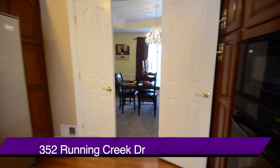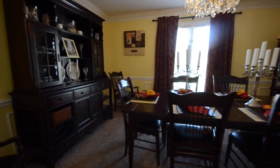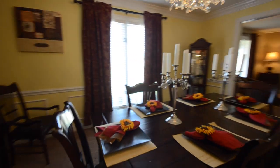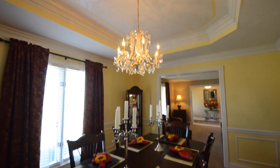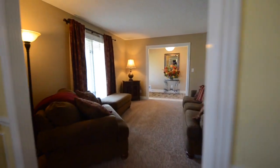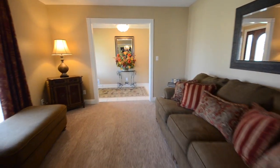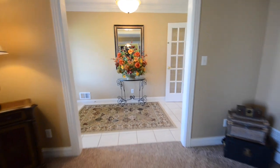We'll make our way through the kitchen now and into that formal dining room we talked about just a couple of minutes ago to show you the size of the room, which is very nice. There's a tray ceiling in here. And just beyond, we'll walk through the large living room, which takes us back to the formal entryway.